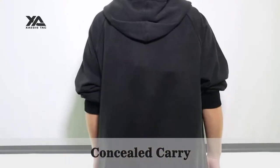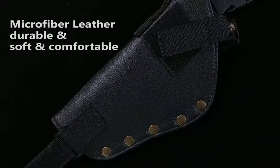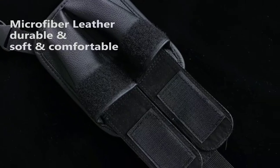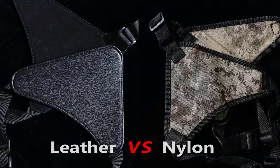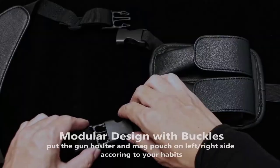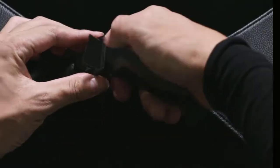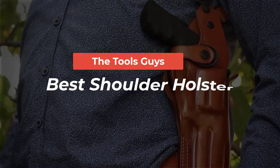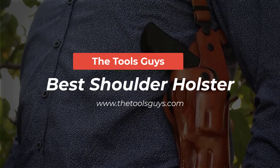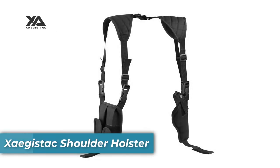When it comes to concealed carry, the shoulder holster is a popular choice. Not only does it provide a secure and comfortable way of carrying your firearm, but it also allows for easy access. If you are looking for the best shoulder holster that meets all of your needs, this video will help you find the perfect one. I will discuss the five best shoulder holsters available today.